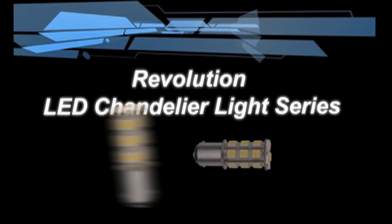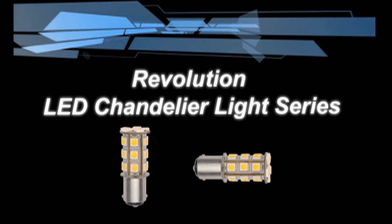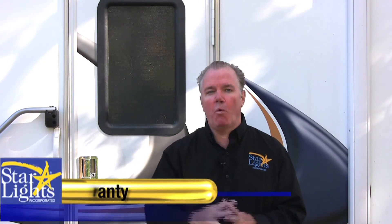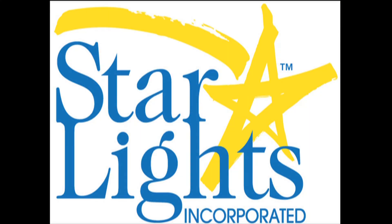And that is most certainly the case when it comes to the Revolution LED Chandelier Light Series, which comes in the 205 and the 255 lumens, last 300 times longer and are 600% more energy-efficient, and they're dimmable as well. All Starlights products are secured with a one-year warranty so that you can be absolutely confident with your purchase. Starlights engineers the entire product line to withstand the many rigors of 12-volt lighting, from vibrations to power surges, from the hottest to the coldest temperatures on our planet. Starlights are second to none in quality and performance.